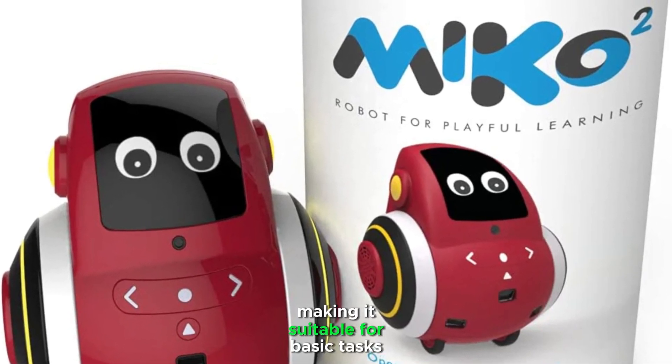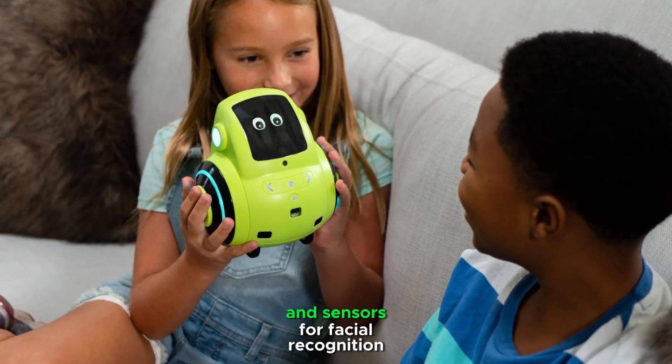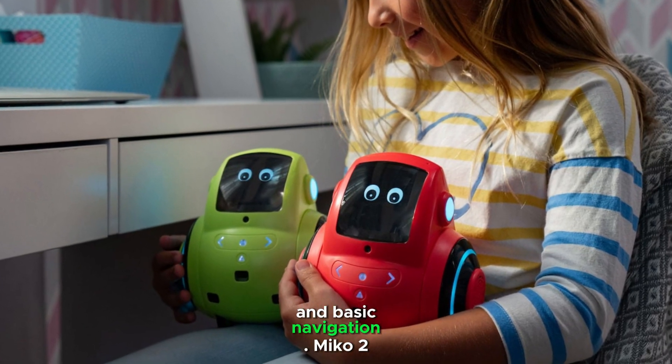Miko 2 uses a less powerful processor compared to Miko 3, making it suitable for basic tasks and interactions. It comes with a basic camera and sensors for facial recognition and basic navigation.